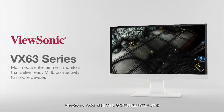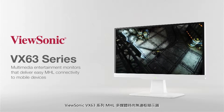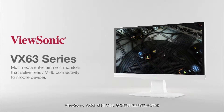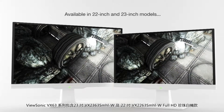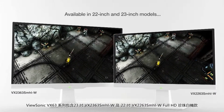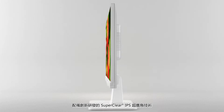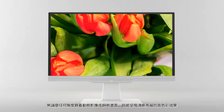Introducing the ViewSonic VX63 series of sleek multimedia entertainment monitors that deliver easy MHL connectivity to mobile devices. Available in 22-inch and 23-inch models, ViewSonic's VX63 monitors deliver amazing front-of-screen performance with full HD resolution. Equipped with ViewSonic's Super Clear technology, VX63 displays deliver accurate and vivid colors from nearly any viewing angle.